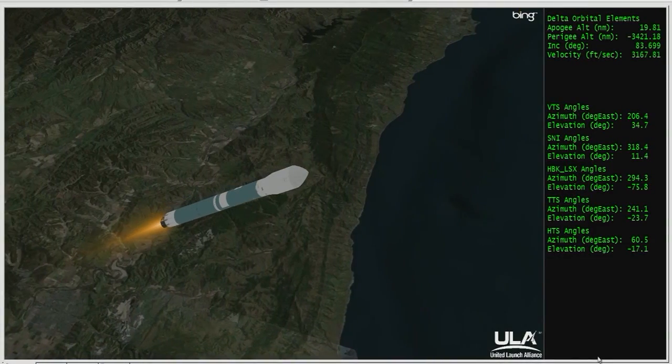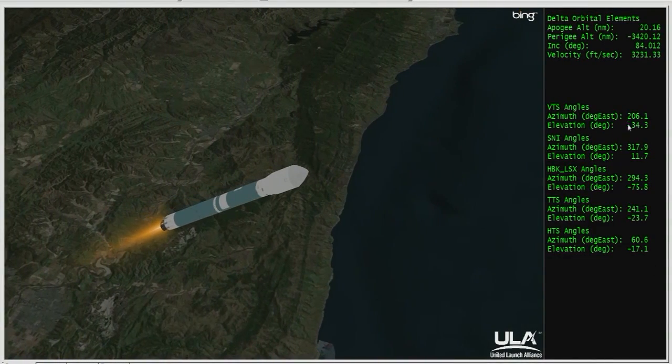About 15 seconds now until we expect those three solid boosters to separate from the vehicle, as we're approaching the one minute, 30 second mark. And we have separation — three solids have separated from the vehicle. One minute, 50 seconds in. Altitude now 17 nautical miles, downrange distance 4.5 nautical miles, velocity 1,462 miles per hour.